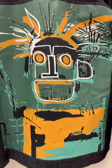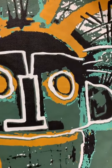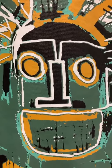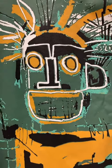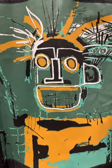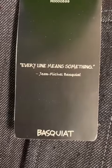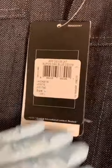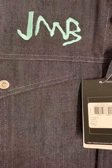Basquiat died very tragically at the age of 27, at the height of his fame, and there continues to be an insatiable hunger for his work. The painting that this jacket was based on sold for $57.3 million in 2016. A quote on the tag: 'Every line means something.' And I just think it's so interesting how this collaboration with Reebok and Swizz Beatz has brought Basquiat's work to a new generation.